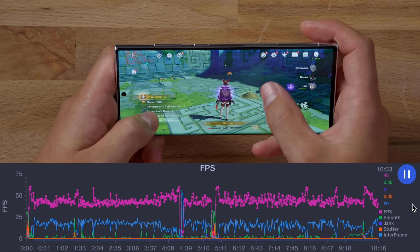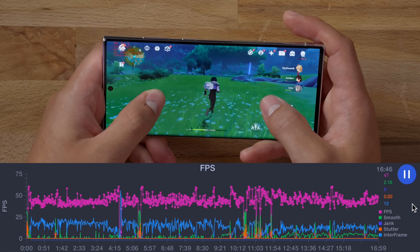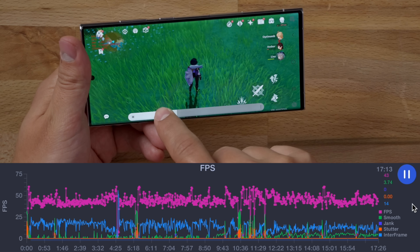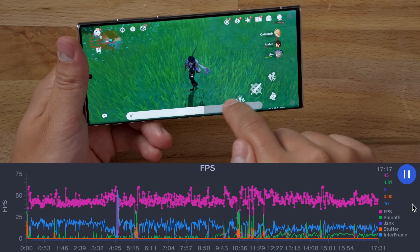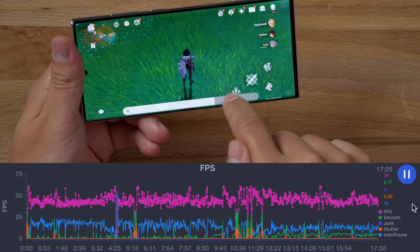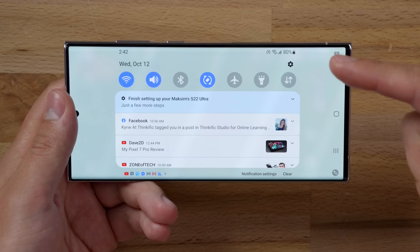fps is still around 36 to 44 — nowhere near 60. The display has definitely dimmed down, still very hot. Adjusting brightness manually shows no difference at the top end, but there's a difference around mid-range, meaning it's dimming down to approximately 50% brightness. It's now been a full hour — the S22 Ultra is at 80% battery life, and the display did dim down.